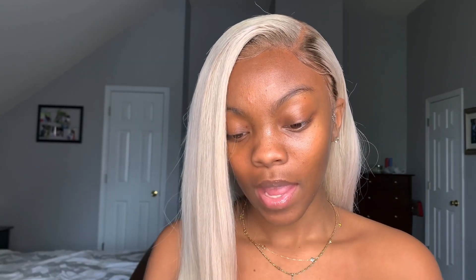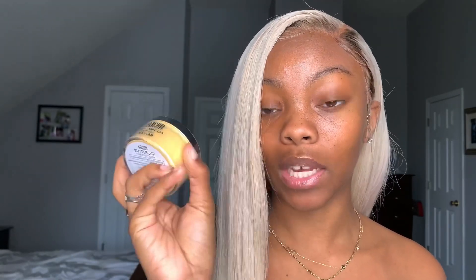I also got a setting powder — I haven't tried it out yet but we're going to try it today. It's the color Honey. It has its own little puff. I bought the mini because I still have my Sasha Buttercup, which I swear by, but I bought the mini just to try it out. The mini was like $18, but the large one was like $30, and I wasn't going to do that for something I didn't know. I also got a NARS foundation.